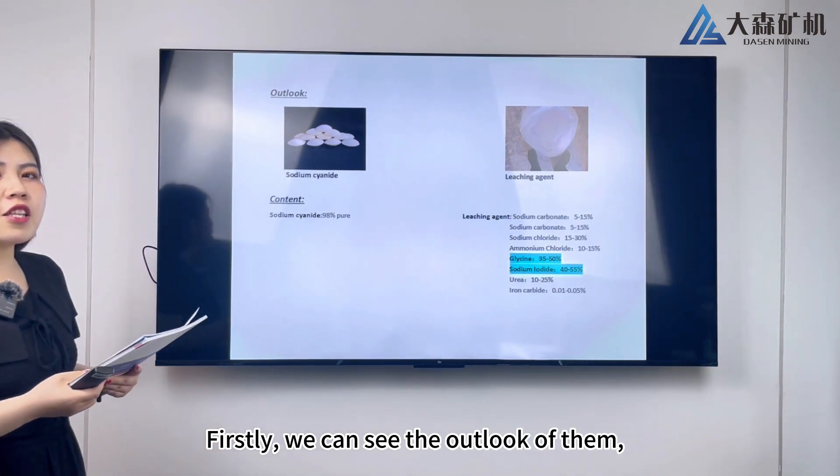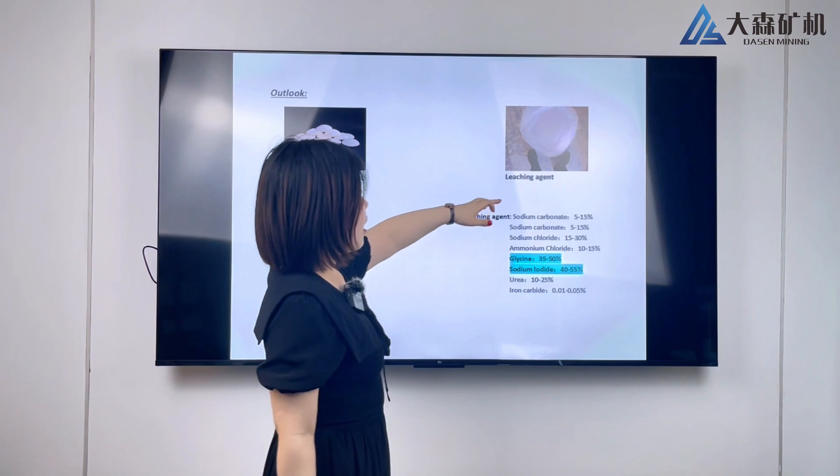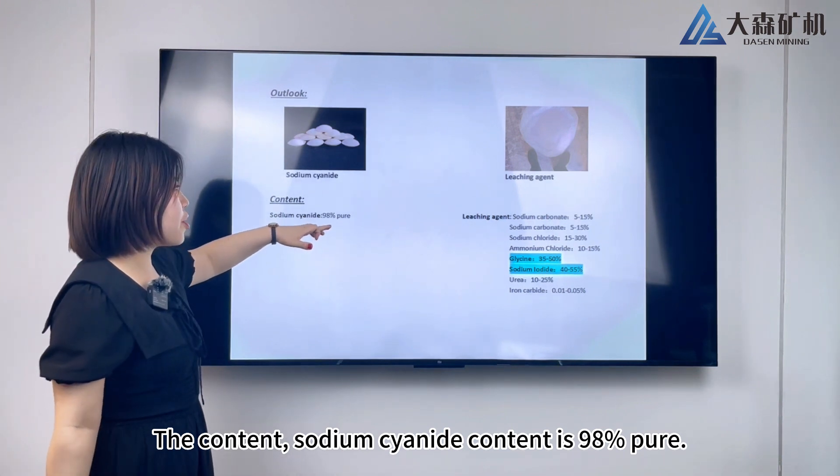Firstly, we can see the outlook of the sodium cyanide leaching agent. Regarding content, sodium cyanide content is 98% pure.